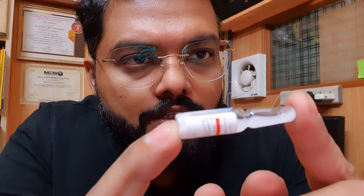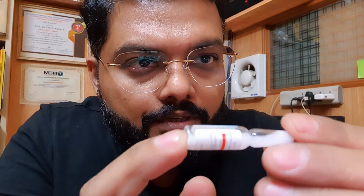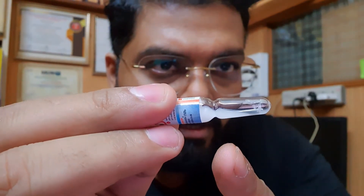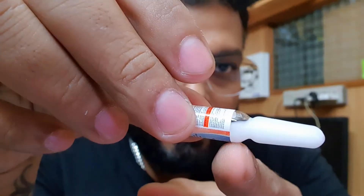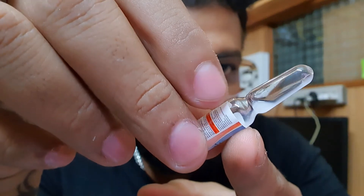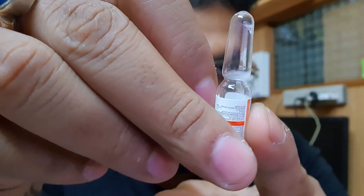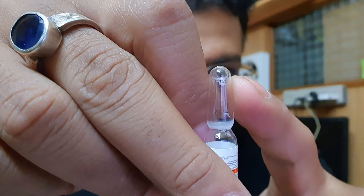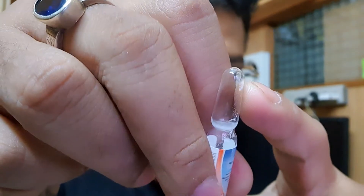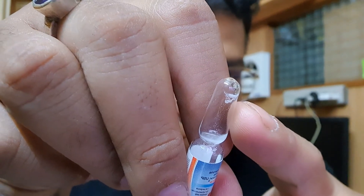This is testosterone suspension — Aquaviron. See the consistency: this is water-based, not oil-based. See the white color — it is pure white like milk. To spot whether it is fake or original, firstly see the consistency. There is no residue, so this is perfectly okay. If you see residue at the top, that is a sign to avoid buying that steroid.